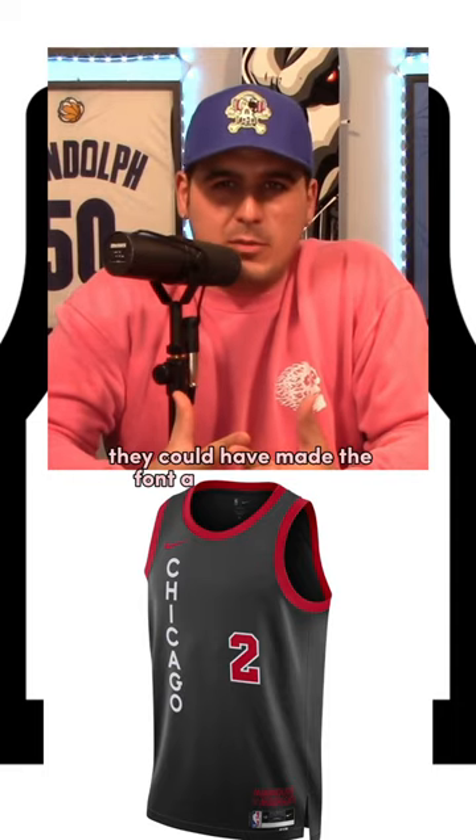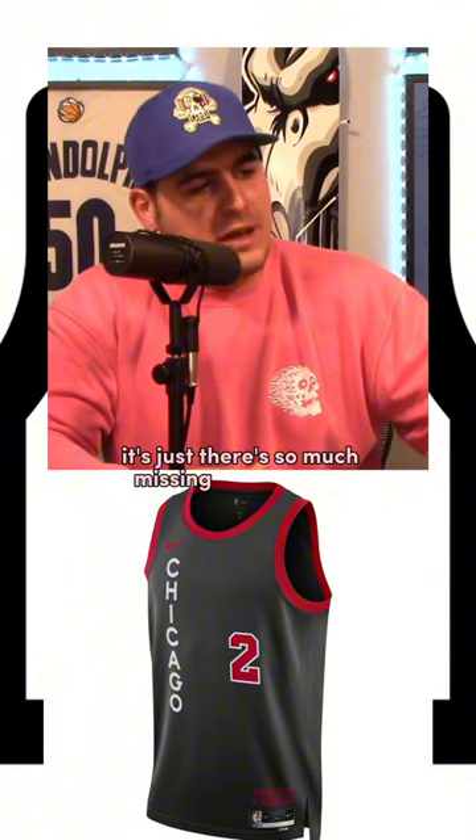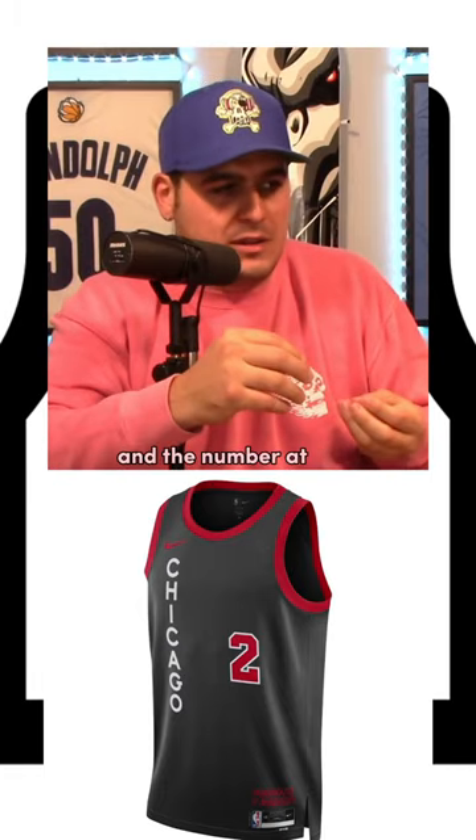They could have made the font a little bit bigger. Heck, they could have made the number a lot bigger. There's just so much missing on this jersey. I like the color of the black and red and the wording is cool, but they should have made it bigger and the number at least bigger.